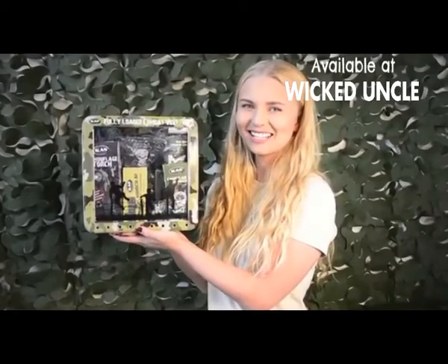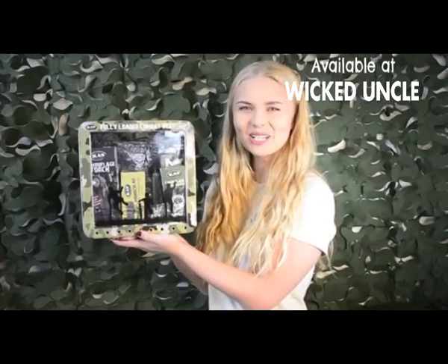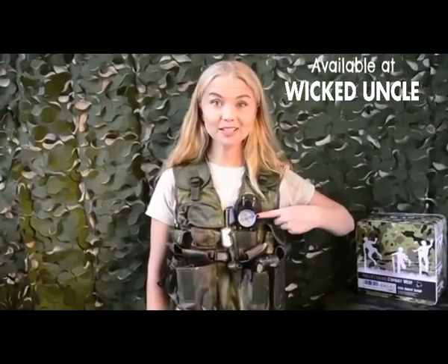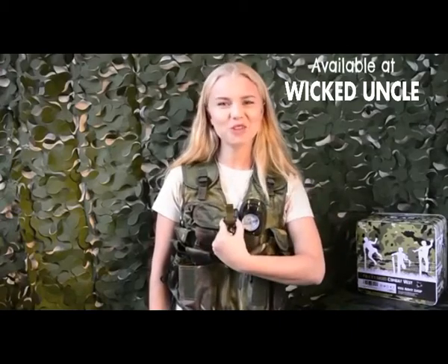Fully loaded combat vest including all essentials imaginable for any type of mission. With my compass I'll never be lost, and what better way to signal the troops than with my whistle.